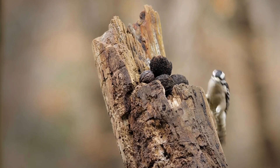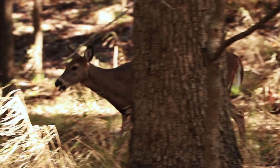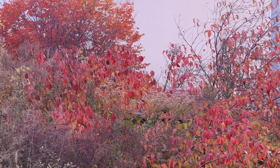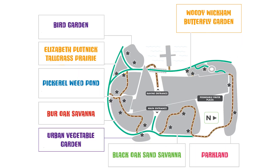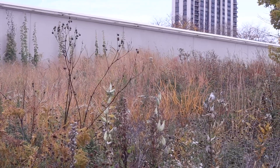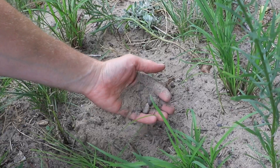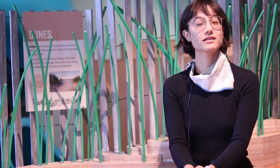Lots of animals call the savanna home, such as woodpeckers, tree squirrels, rabbits, deer, grasshoppers, and cicadas. We actually have a couple of savannas located on our museum grounds: the Burr Oak Savannah and the Black Oak Savannah. A cool detail about our Black Oak Savannah is that it's actually a sand savanna. At one time, this area was a sand dune on Lake Michigan's shore.